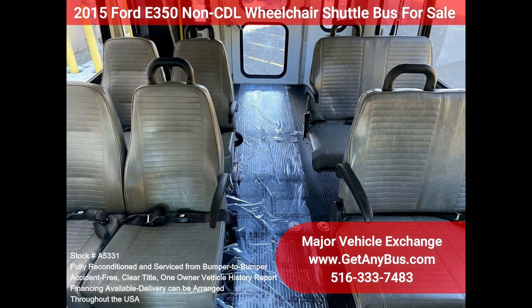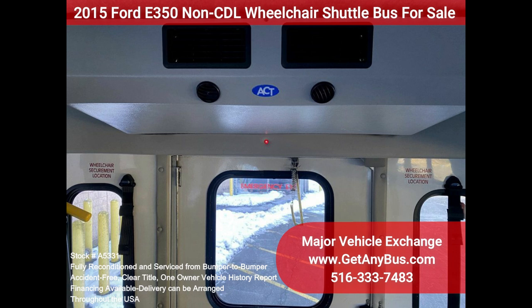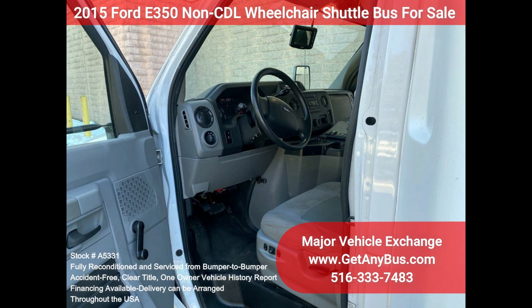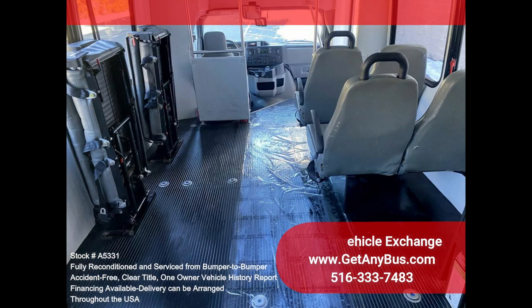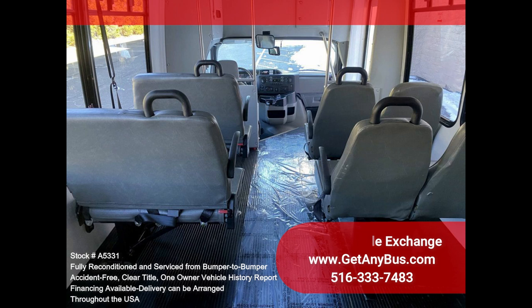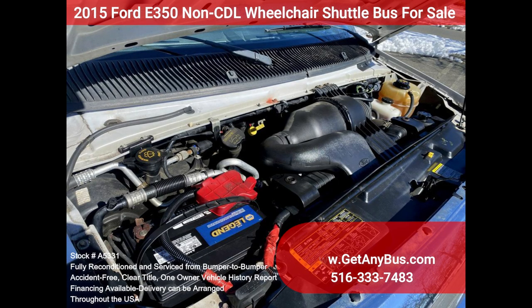The motor is quiet and powerful, and the automatic transmission shifts smoothly. All other mechanical functions work properly. The high-capacity AC — front and rear — blows strong and cool, while the heat works well. This bus was quality built, as you can tell from the pictures. The interior is in excellent shape, having been cleaned regularly. The vinyl seats with armrests provide passengers with comfortable all-season seating.